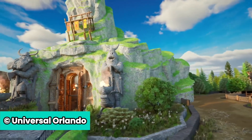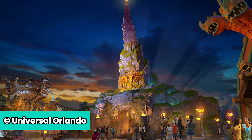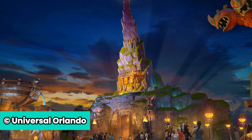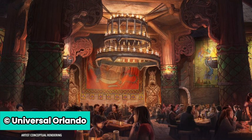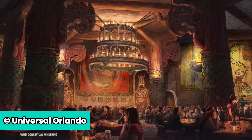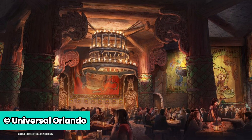There's going to be a brand new quick-service dining location with Mead Hall, a place where you can eat and drink like a Viking. According to Universal, this massive Mead Hall is Berk's main gathering place — a grand chamber hewn from mountain rock where Vikings feast on a hearty menu including meat, fish, sandwiches, and desserts. Beverages include assorted meads, ciders, and ales.